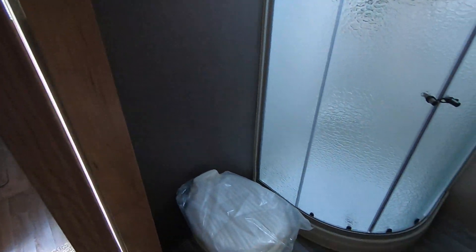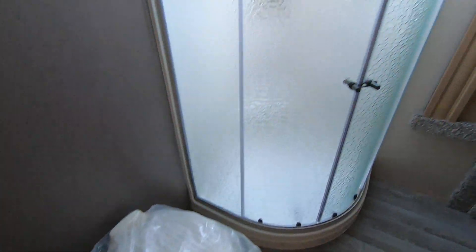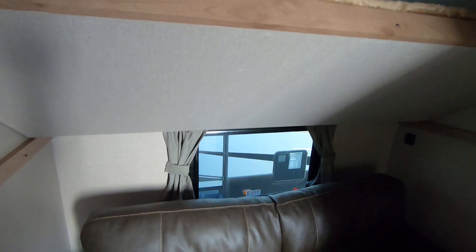It does have a great sized bathroom with a stainless steel sink, porcelain toilet, and a large shower. Of course it also has this extra room here with extra storage, cabinetry, a tri-fold couch, a single bunk, and more storage over here as well.